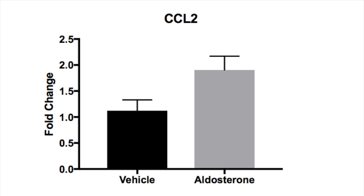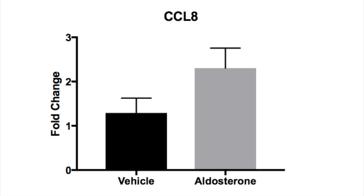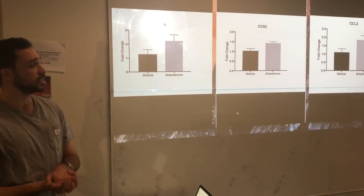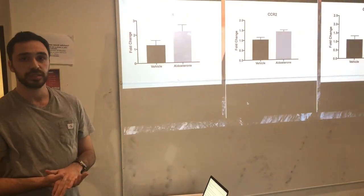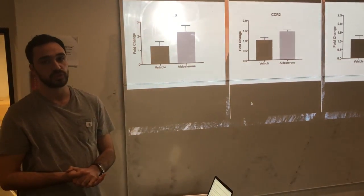Upon review of the data, an increase in the presence of three genes was observed: CCL2, CCL8, and CCR2. The fact that these three genes have increased tells us that there is increased inflammation in the brain, which we know is a risk factor for stroke.